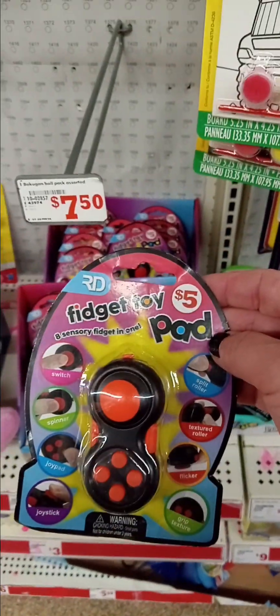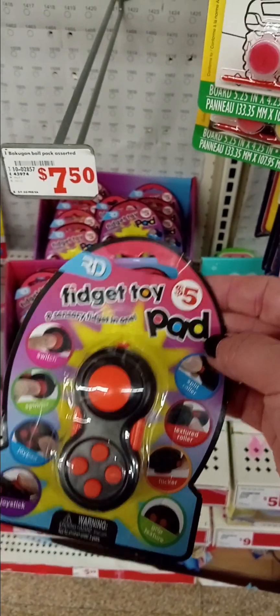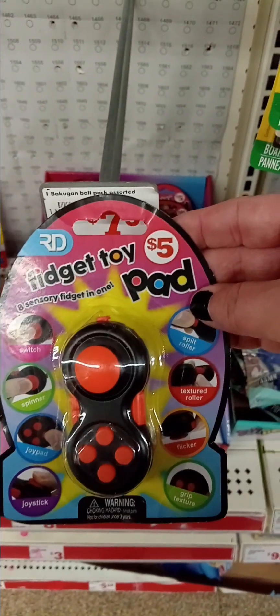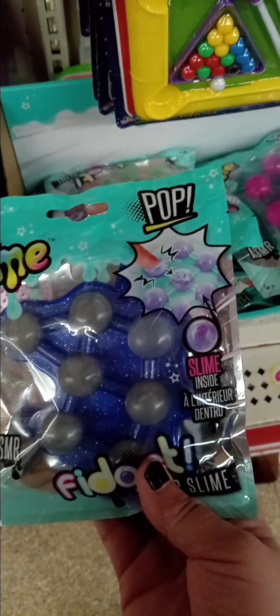I'm looking for Easter decorations. I see Easter squishmallows all over YouTube. They have these blue ones — those are cute — and then they have these others. I bought two of these. I also bought fidget pop slime here as usual.